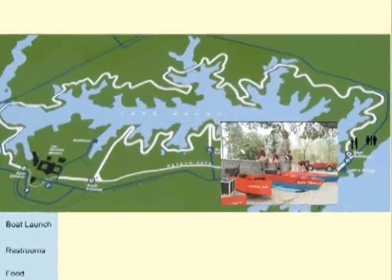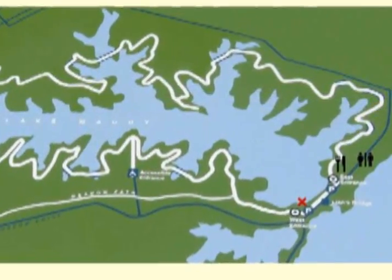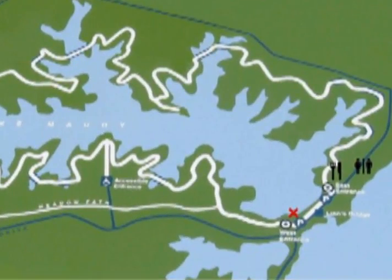On April 16, 2011, these four designs were brought to Lake Maury, just inland of the James River, and appropriately on the grounds of the Mariners Museum, a co-sponsor of the contest.